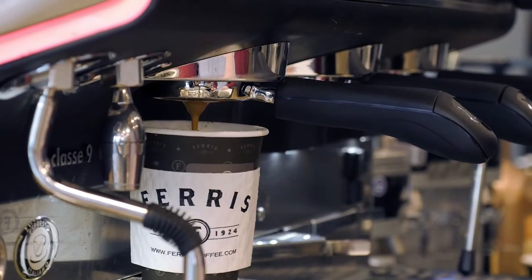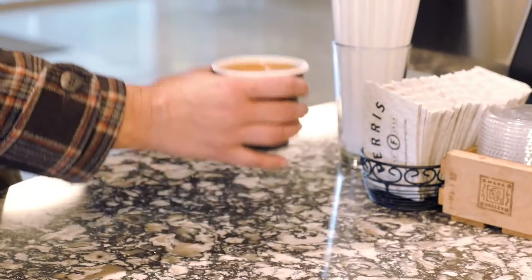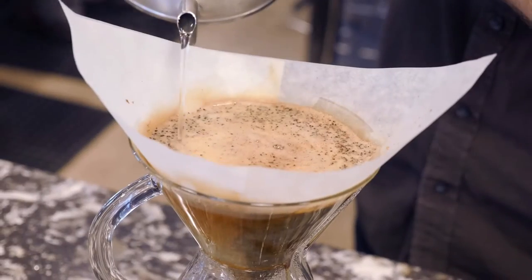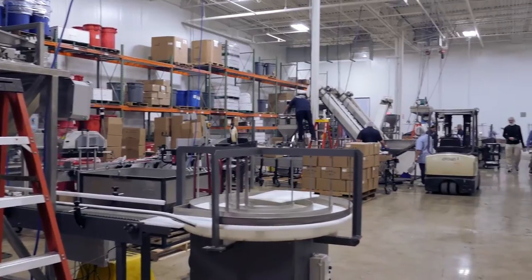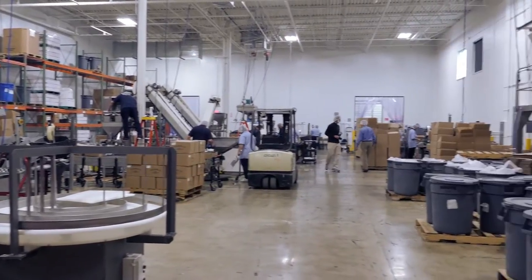A product label is a reflection of the brand. Quality shows. When Ferris Coffee and Nut Company felt its labeling solution wasn't accurately reflecting its high-quality brand, the company turned to longtime partner Advantage Label.